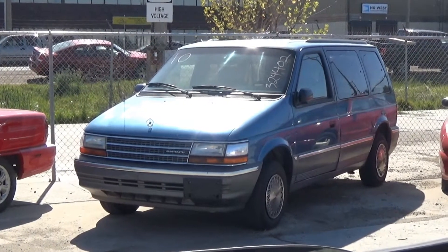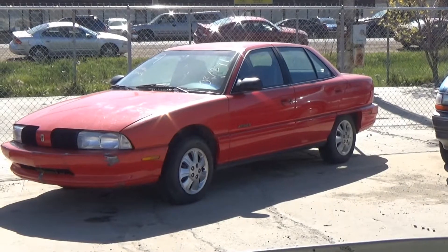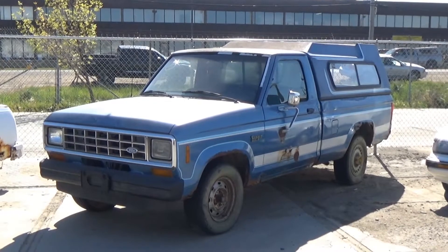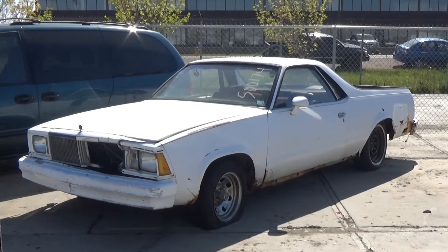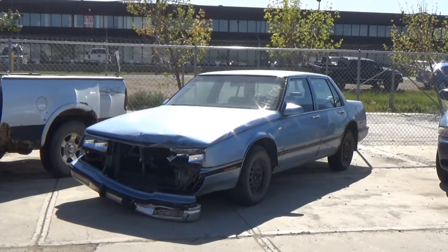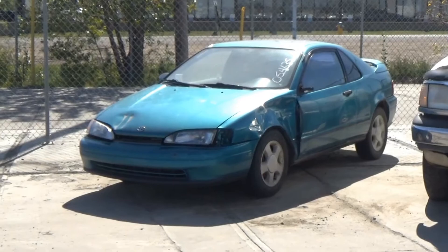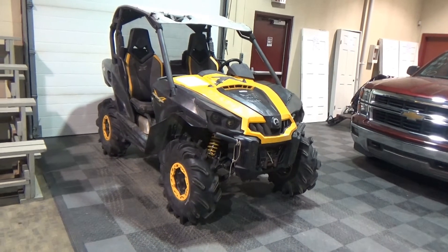Lot number 15 is a 01 Infiniti I30, V6 AOD, loaded, power heated seat, it's active. Lot number 14 is a 2000 Ford Escort, air, it's active. Lot number 13 is a 99 Toyota Corolla, AOD, loaded. Lot number 12 is a 98 Dodge Grand Caravan, V6 AOD, loaded, power seat. Lot number 11 is a 99 Pontiac Sunfire GT, AOD, active. Lot number 10 is a 93 Plymouth Voyager, V6 AOD, loaded. Lot number 9 is a 94 Olds Achievia S, V6 AOD, loaded, power seat, 128K, it's active. Lot number 8 is a 93 Toyota Camry LE, AOD, loaded, power seat, it's active.